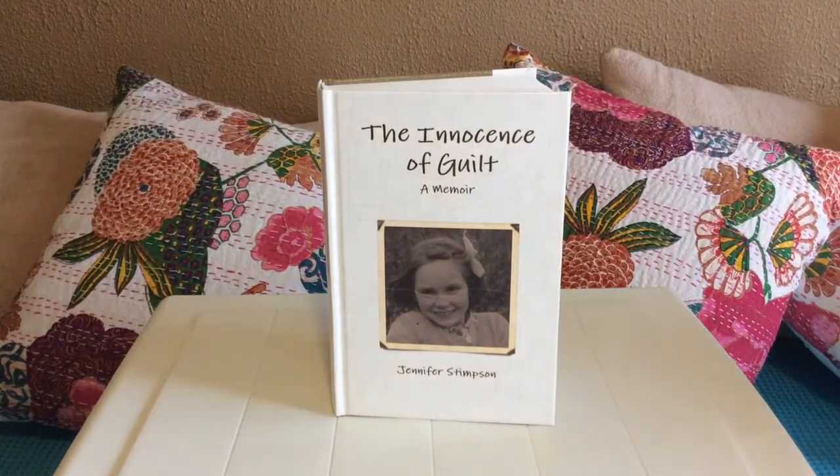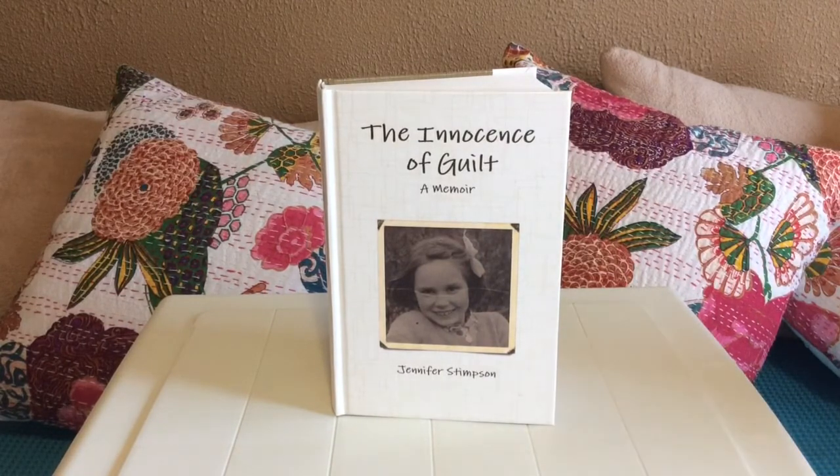Welcome to the 18th reading of my memoir, The Innocence of Guilt.